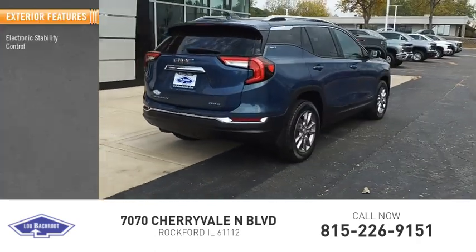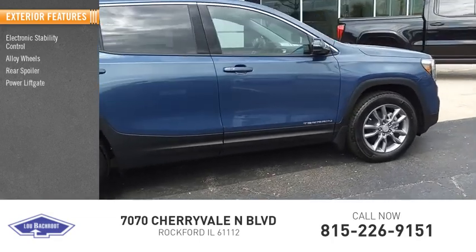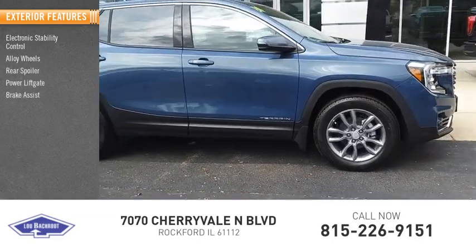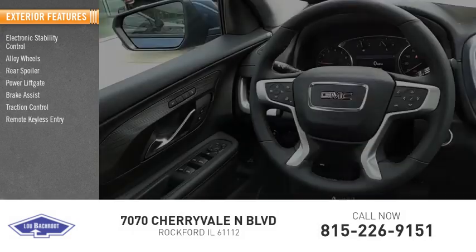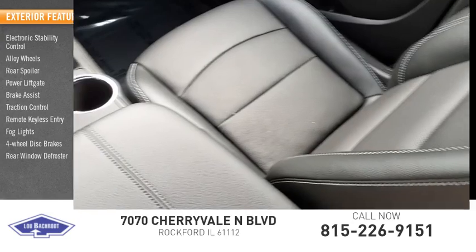Here are some of this vehicle's great options: electronic stability control, alloy wheels, rear spoiler, power liftgate, brake assist, traction control, remote keyless entry, LED lights, four-wheel disc brakes, and rear window defroster.